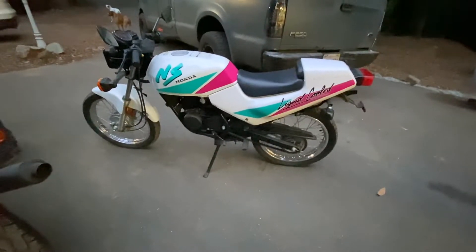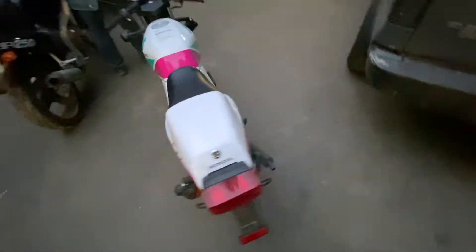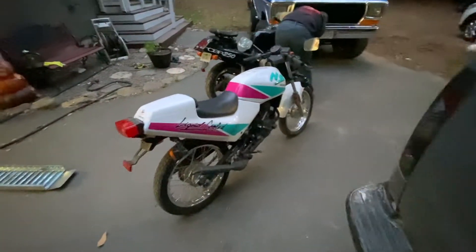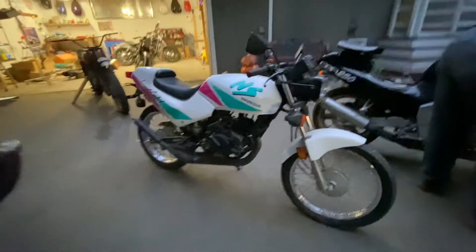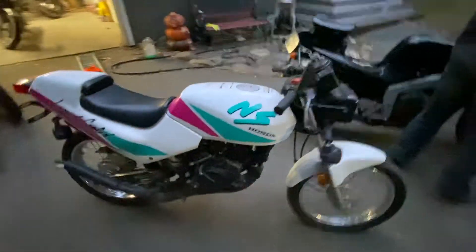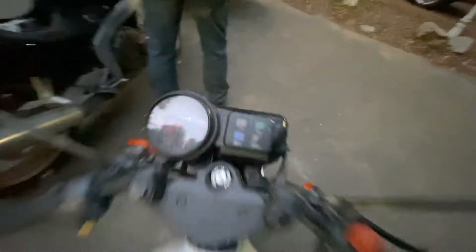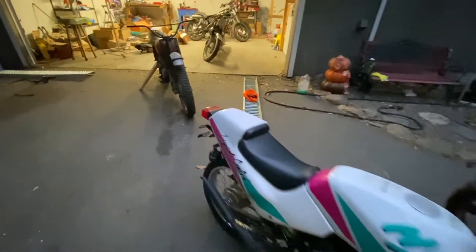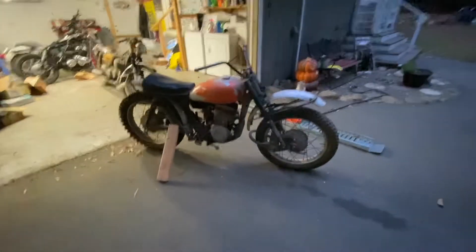That takes us to the other little gray market bike — an NS 50 — another bike I've never had, nor have I ever seen out in the wild, just like the CBR. They say if you find a motorcycle you've never seen before, you buy the motorcycle — so that's what we did. This one is 50cc, a really cool little bike with only 1,500 miles on it, so it's going to be a really fun project.